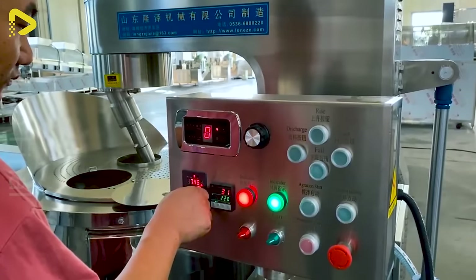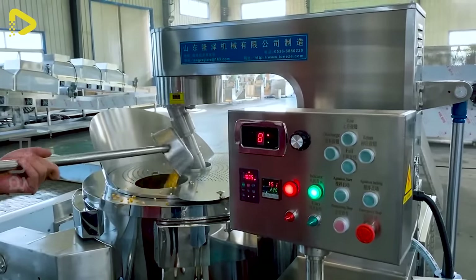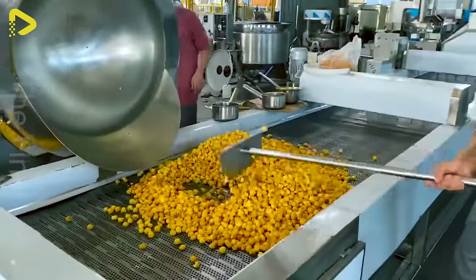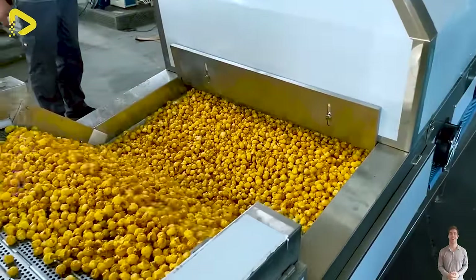Fully automated industrial popcorn production line and popping machines. Our state-of-the-art equipment takes the hassle out of popcorn production, leaving you free to enjoy the show.